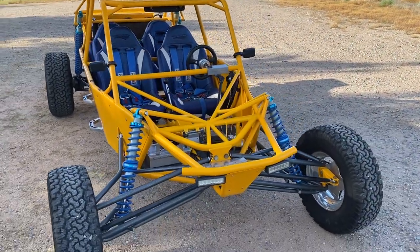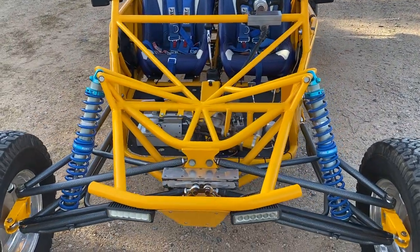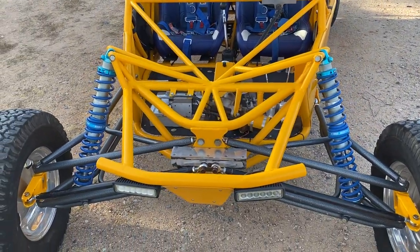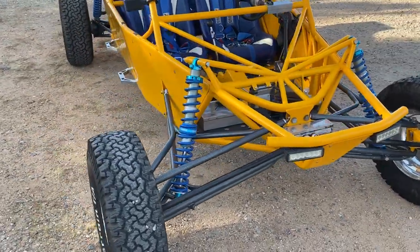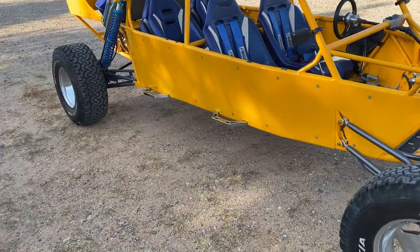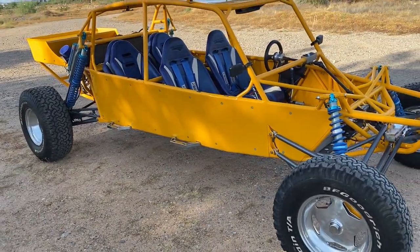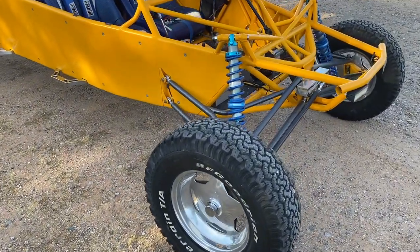This car is going up for no reserve — it will sell to the highest bidder. It has a clean, clear Arizona title in my name. It is insured and registered. You can go through Geico or Foremost, which is a subsidiary of Geico. You can drive on the freeway, on the dirt, the sand, the dunes — it's way safer than any UTV out there right now.